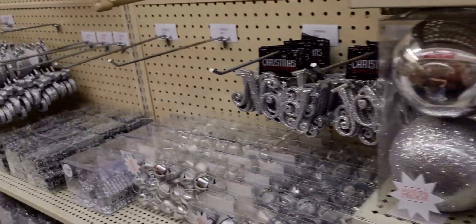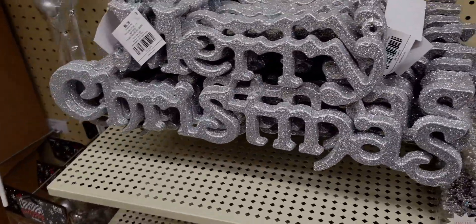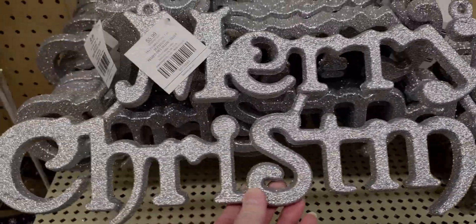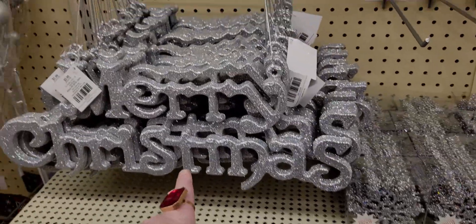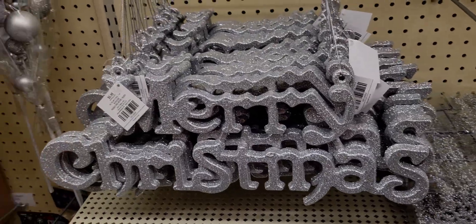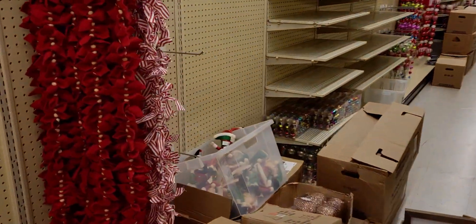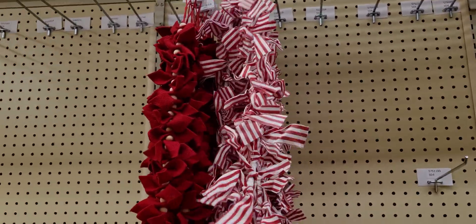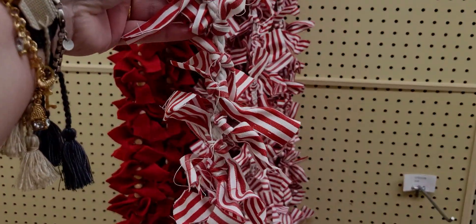There's just assortment after assortment of everything here. A Merry Christmas sign in silver glitter is $5.99, so only $3.59 after the discount. Over on this aisle they're still setting up, but they have garland — $13.99, about $8 for the candy cane pattern.